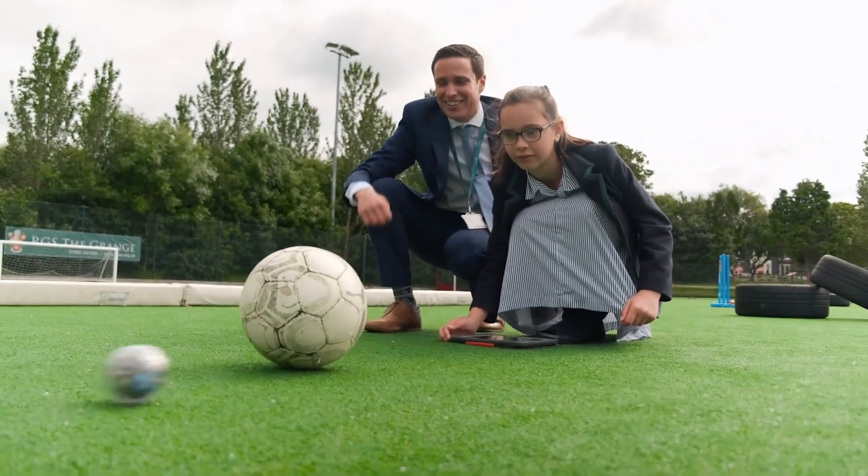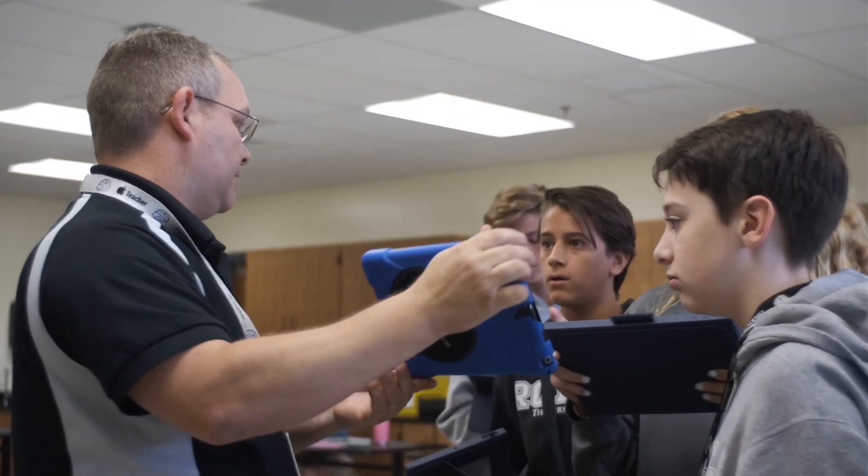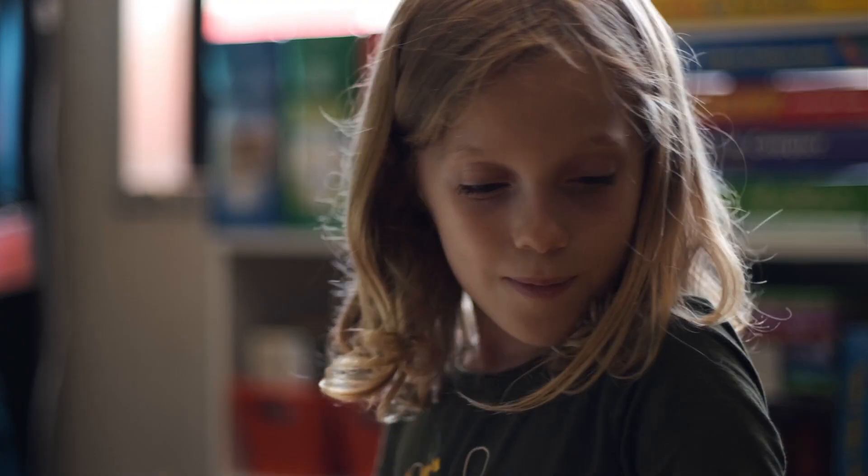We know educators need simple-to-execute, high-quality resources and curriculum that align with state standards to feel comfortable and prepared in implementing computer science practices in their classroom, so they can help today's students become tomorrow's skilled workers.